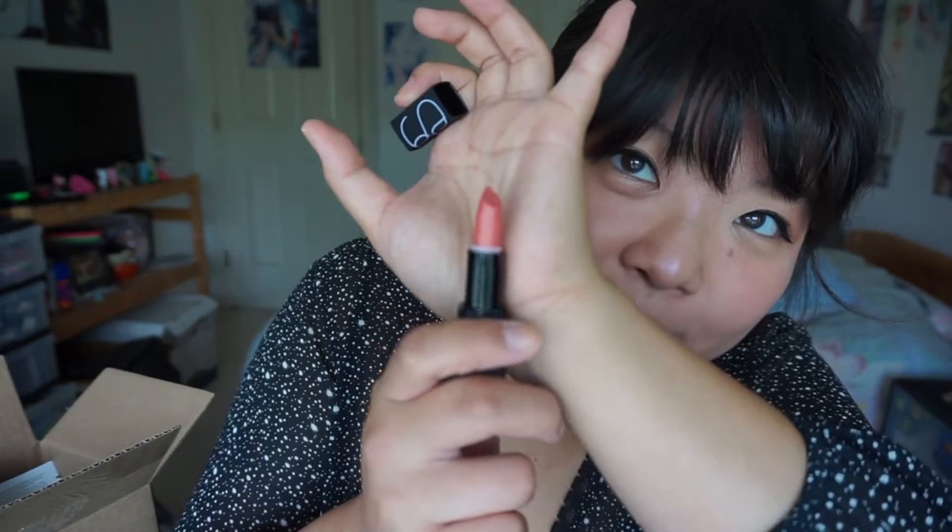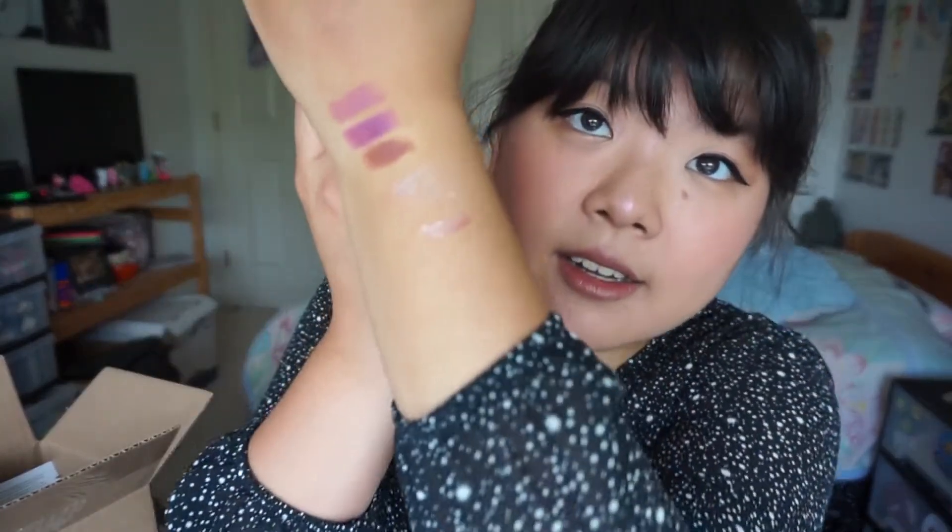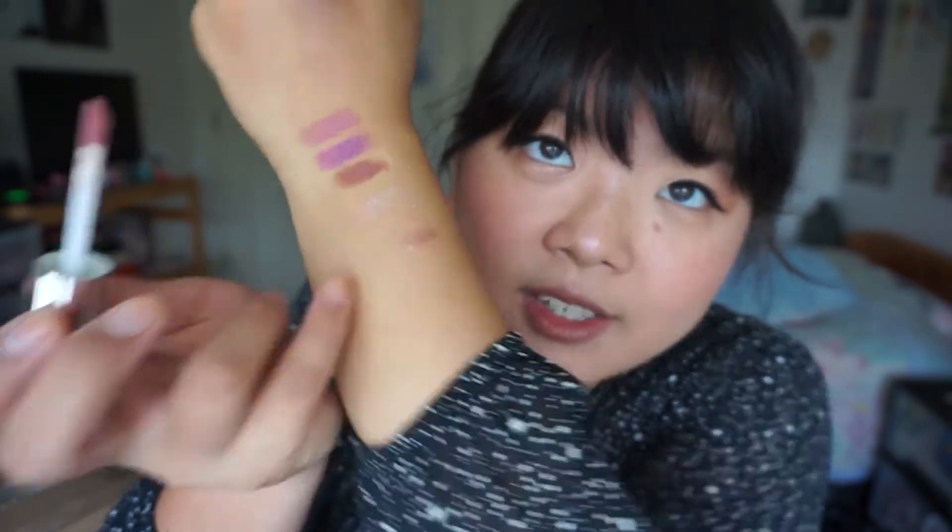Then I got a very nice NARS lipstick in the color Orgasm — that's their famous color of everything. It's like a light pinky with some shimmer in it. Haven't worn this yet but excited to try it. And then it came with Buxom Full On Lip Polishes — this color is Sugar. I don't know if I already own this because I have a lot of these. They have a nice mintiness, they plump up your lips, and I love that minty feeling. It smells like vanilla candy and has a nice shimmer.